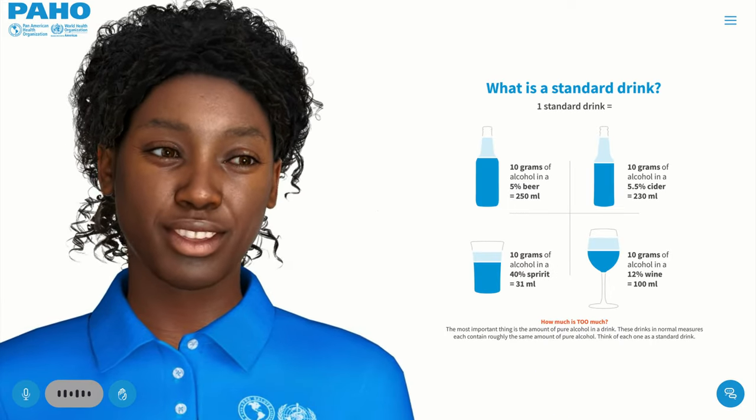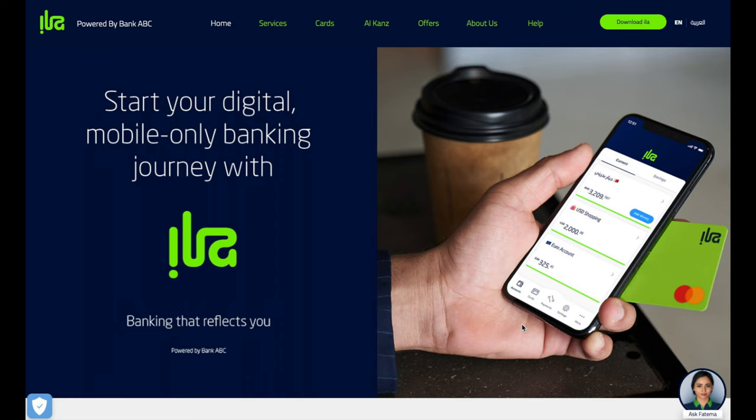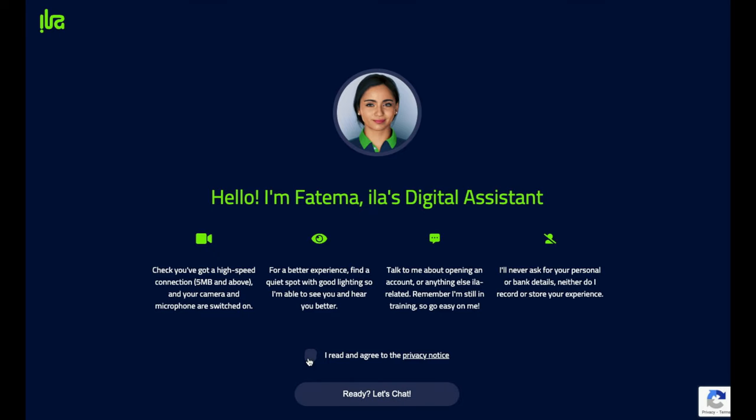When the time comes to introduce us to your customers and employees, we can provide an engaging presence on a dedicated webpage, or deliver discreet, 24-hour assistance in a widget across your website.